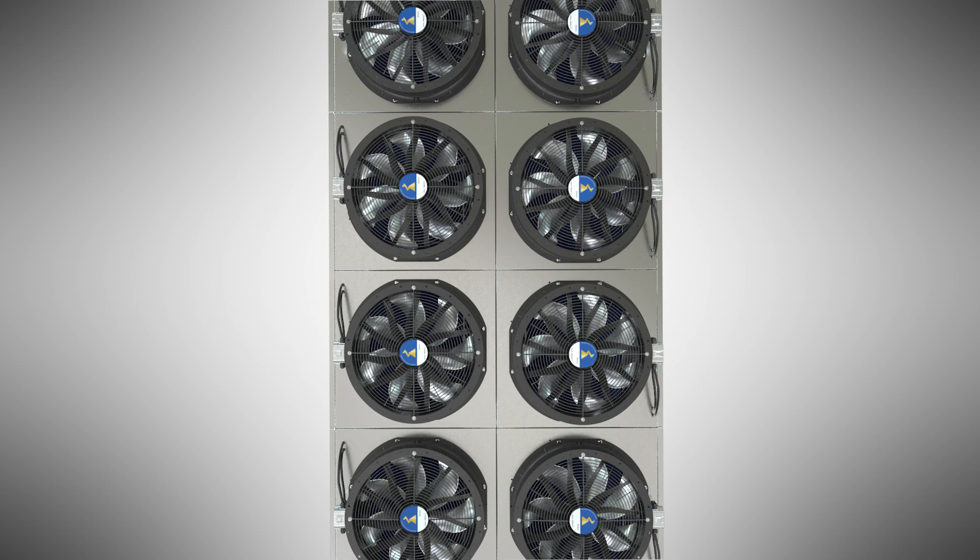The Big V is fully customizable. Fans are available in one speed, two speed, or ECM.